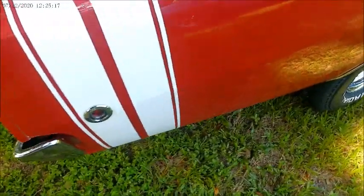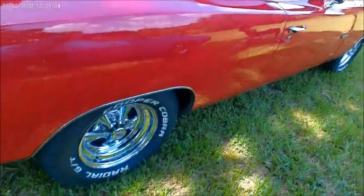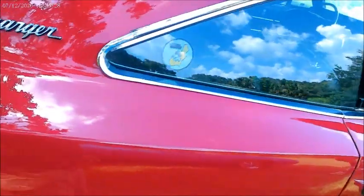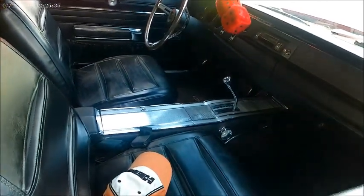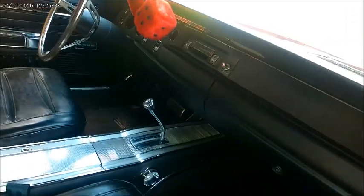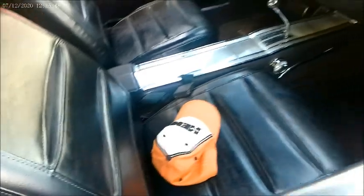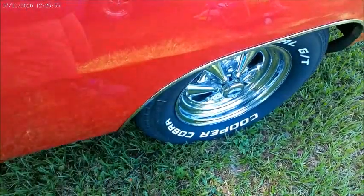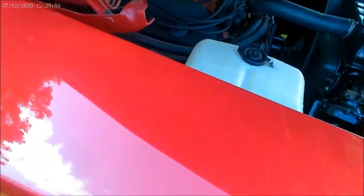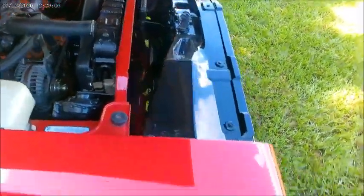And of course that back window differed from the sister Coronets of that year. It was flattened and was partially recessed back there. There it is — a beauty.